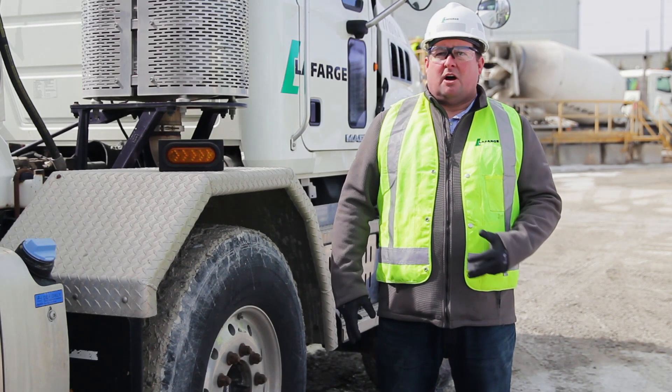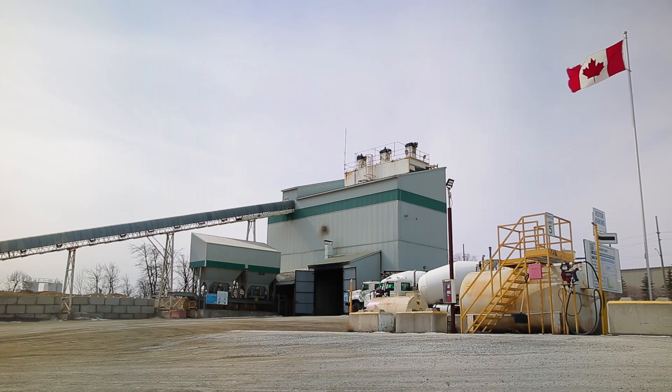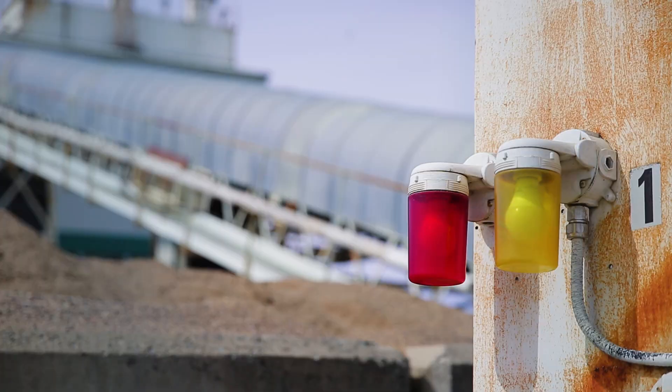With this new technology, we want to be a leader in testing it to see if it can be applied across all our facilities across Canada. For us, it means that we're opening the door for other innovations to come and be tested here — and hopefully it's just, as the saying goes, the start of a beautiful relationship.